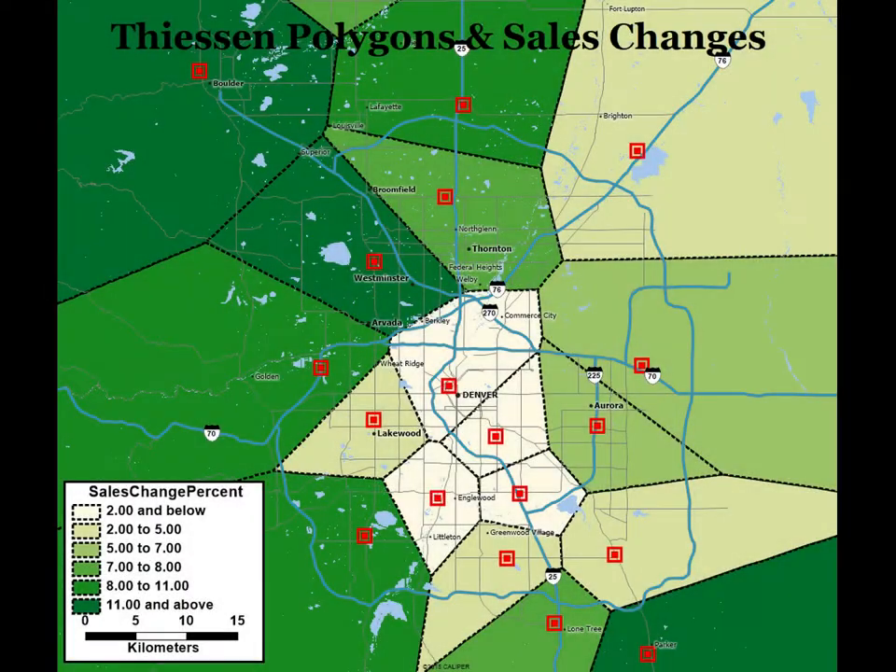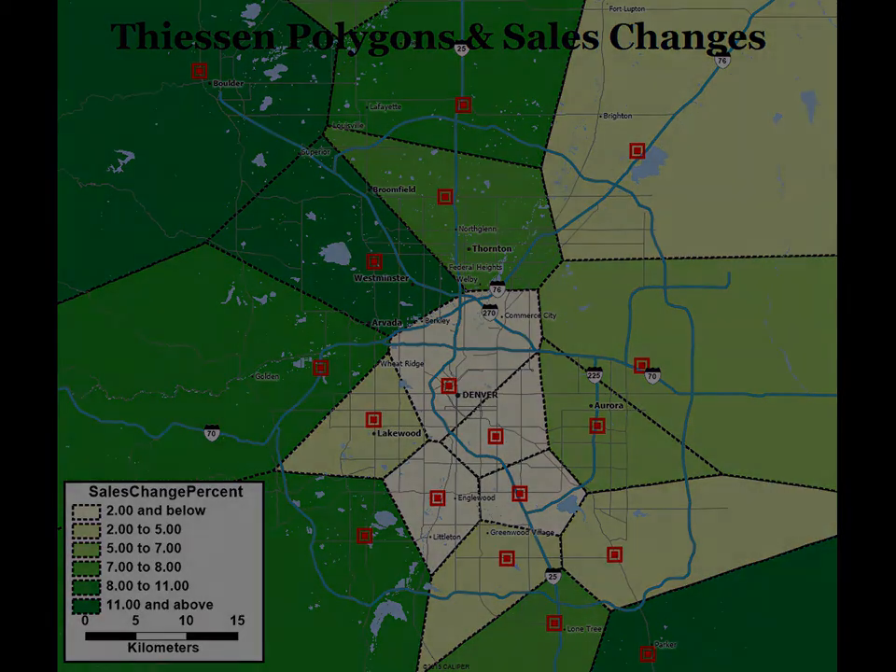As well as indicating service zones by restaurant location, this map goes a step further by indicating recent sales changes, visually connecting restaurant performance with the zone served by each restaurant. The connection of rich customer data sets already owned by the business with geographic data defining market characteristics is one of the strongest areas of location intelligence application.